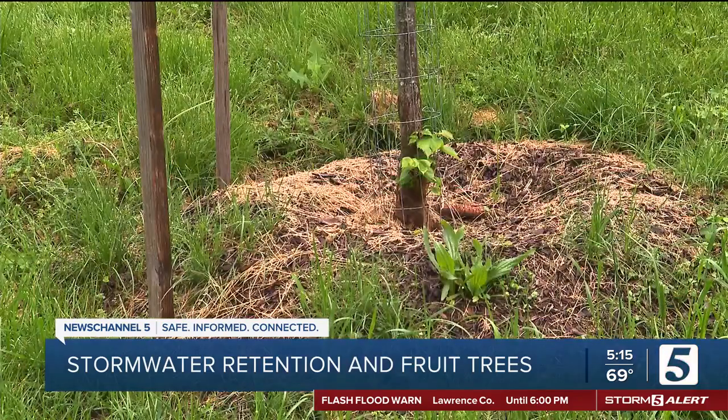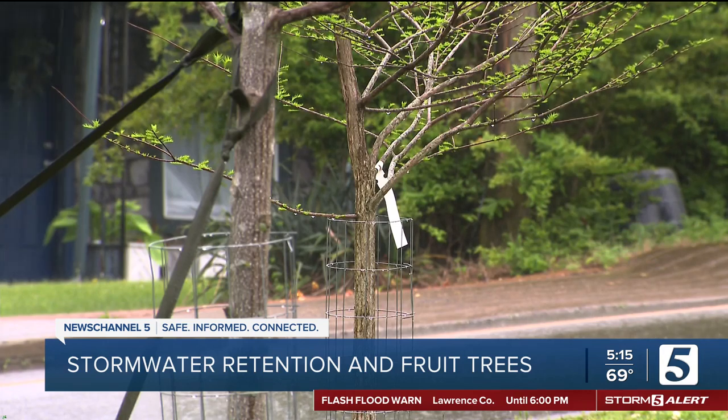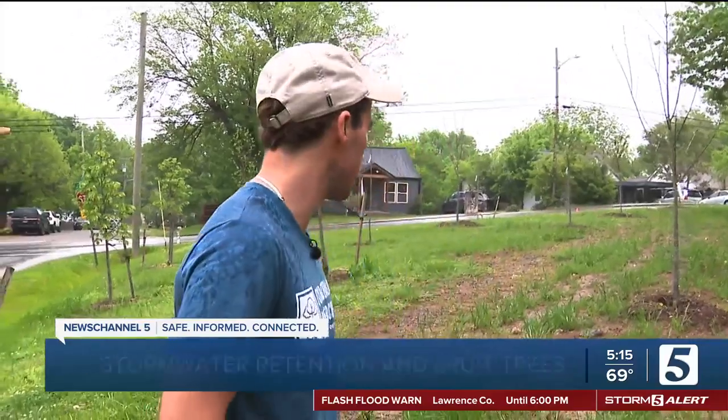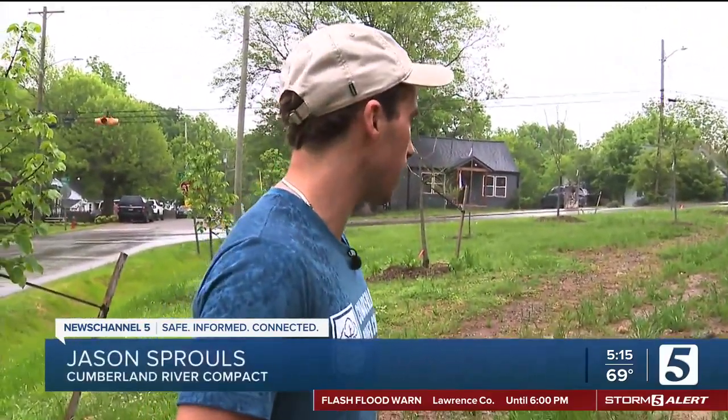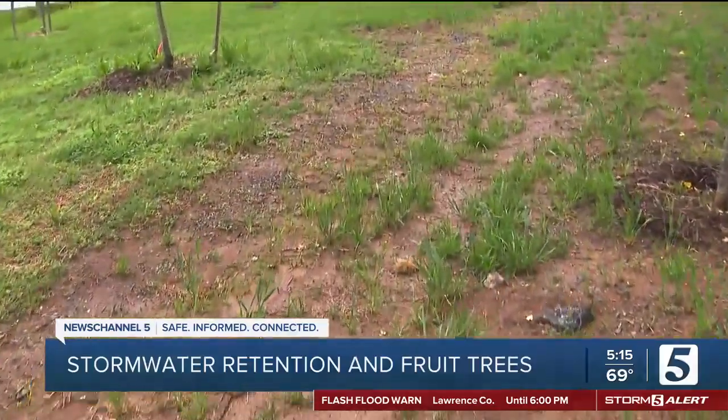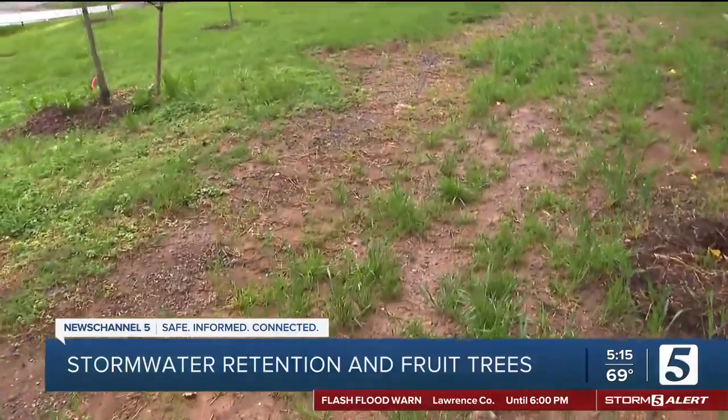The area is also capturing stormwater that would otherwise cause problems. 'It's always flooding right here in this area, right there in the little gutter right beside it. There's nothing going on today over there, so yeah.' I actually think this is my favorite time to come and see it, because it's just an excellent demonstration of seeing all this rainfall slowly hit the soil and be absorbed in the soil versus all being generated as runoff.